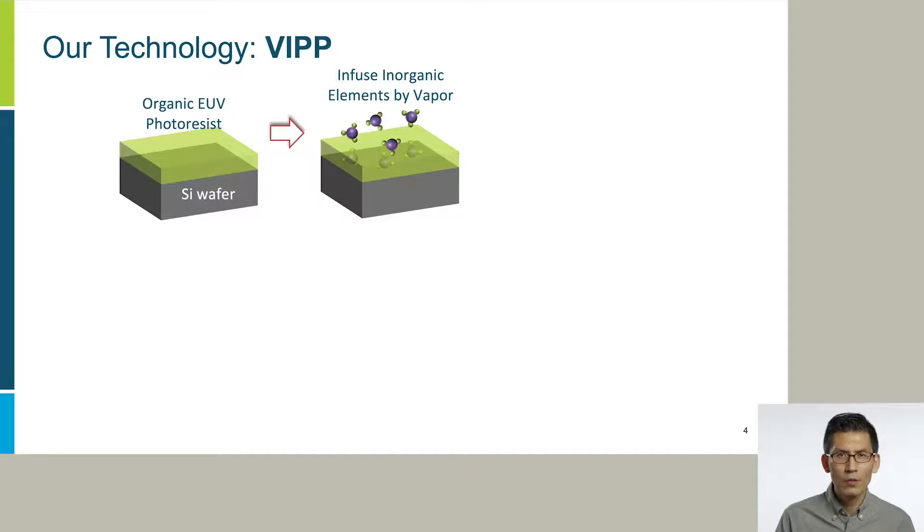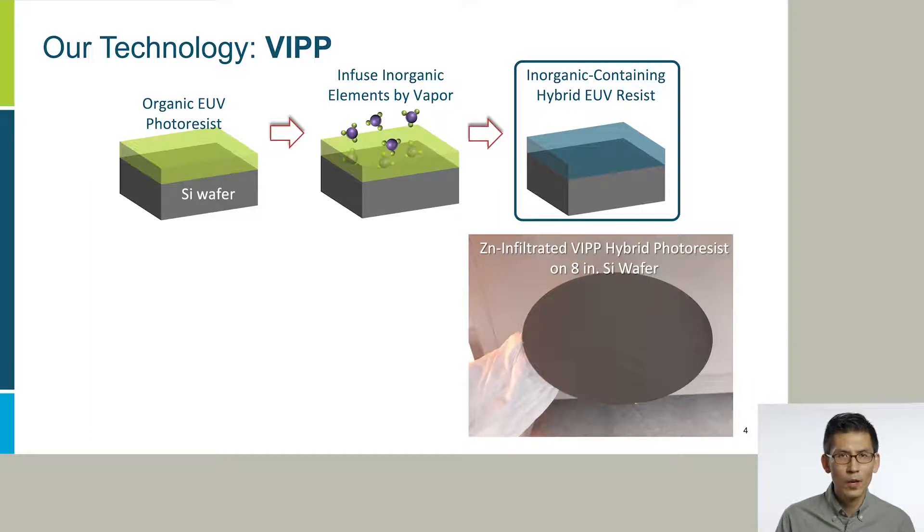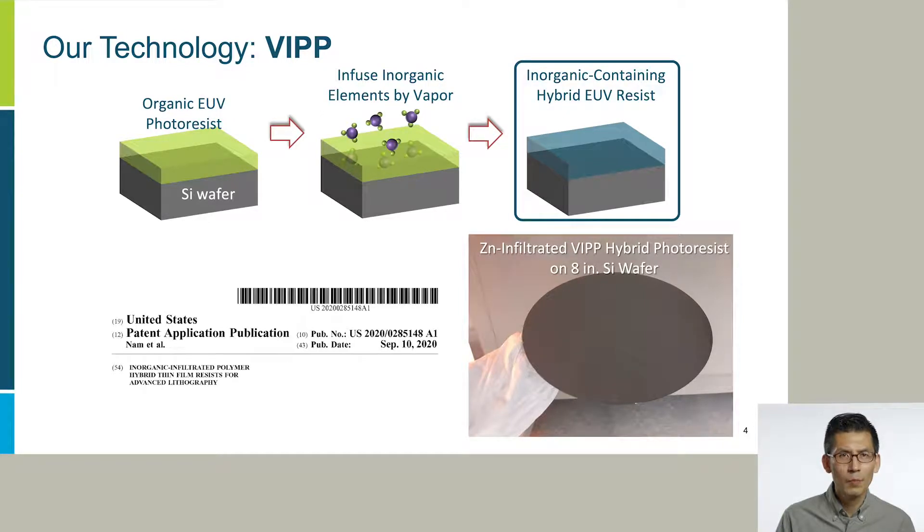This is where our technology can provide the solution. Our VIP technology infuses inorganic elements into existing organic photoresist using unique vapor processing. This creates inorganic-containing hybrid EUV photoresist without complex chemical synthesis. This is how the actual hybrid resist looks like after applying on a silicon wafer. We have a U.S. patent application that covers our proprietary vapor processing and material compositions.